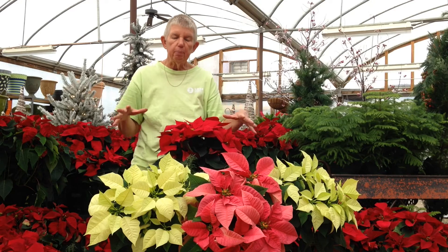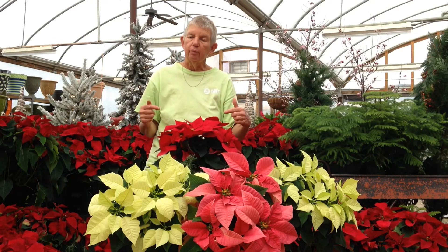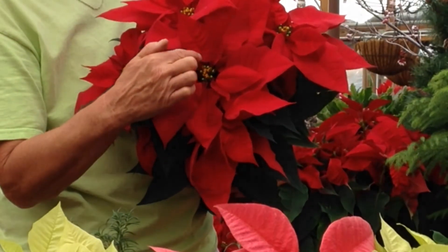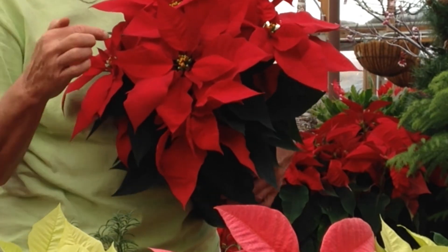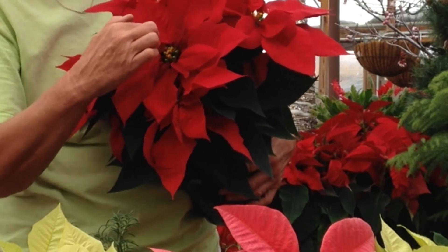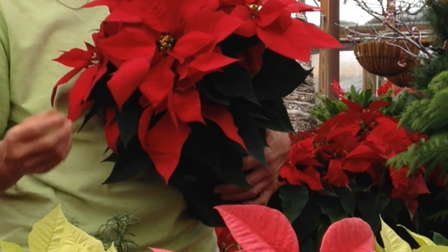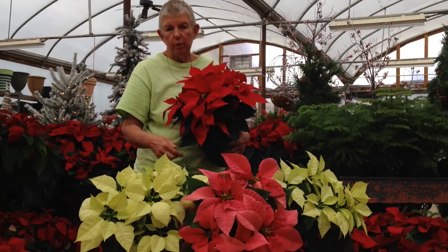On poinsettias, people often think that the leaves — the colored part — is the flower. That is not true. The flowers are actually this little yellow part right in the very center, and they will start to get more and more yellow as the flower comes out. The leaves will often stay colored long after the flower has gone away.